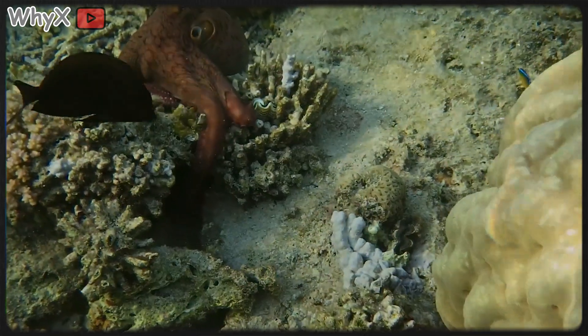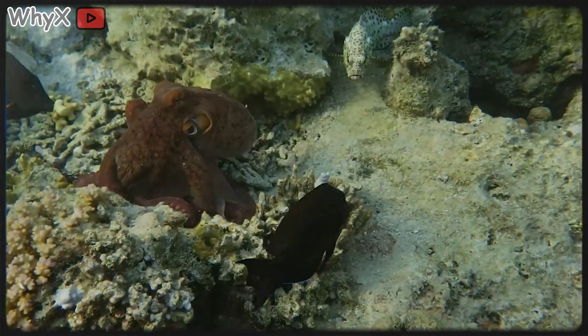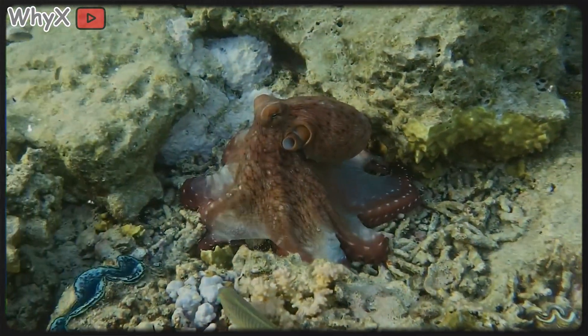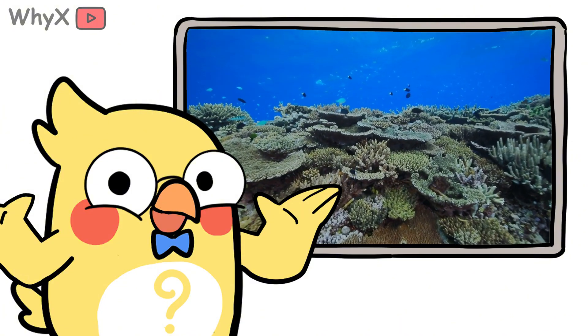Coral ignores all of them. It's part animal, part solar farm, part architect. It challenges our need to separate everything into boxes. In the coral reef, cooperation isn't a choice. It's survival.